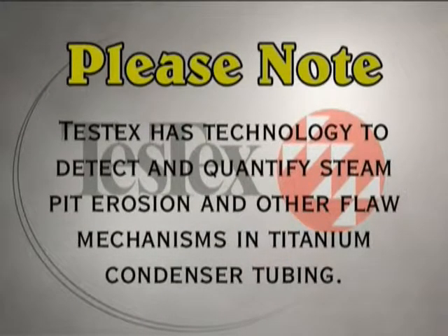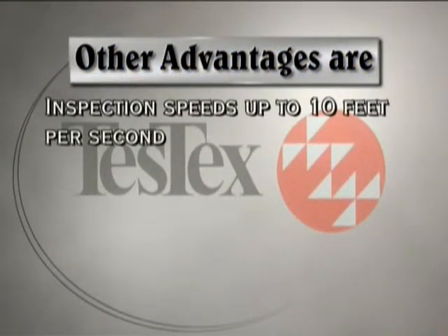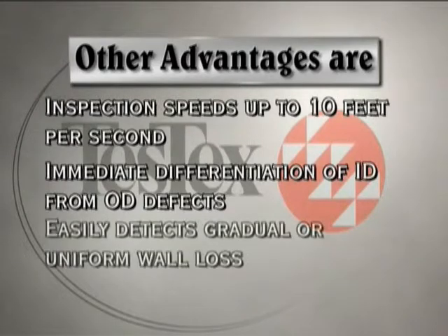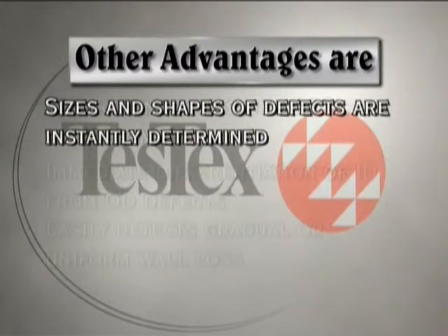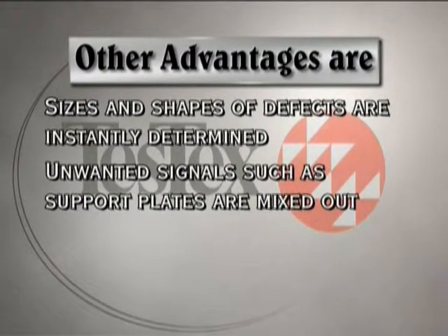Test-Tex has the technology to detect and quantify steam pit erosion and other flaw mechanisms in titanium condenser tubing. Other advantages include inspection speeds up to 10 feet per second, immediate differentiation of ID from OD defects, and the ability to easily detect gradual or uniform wall loss. Sizes and shapes of defects are instantly determined, and unwanted signals such as support plates are mixed out.